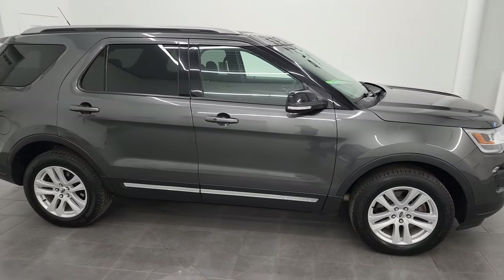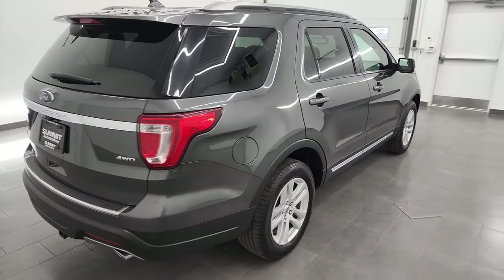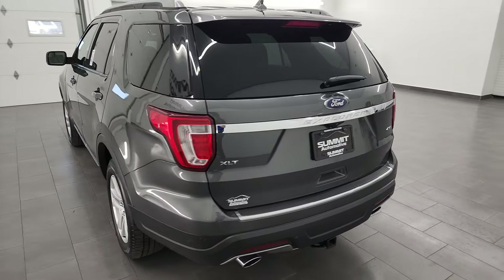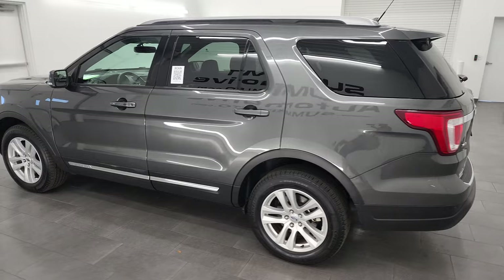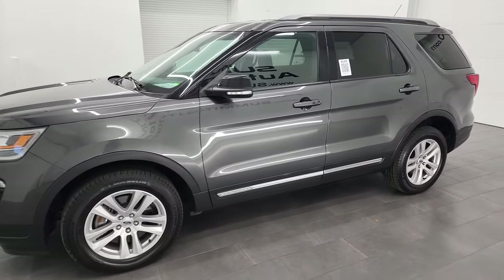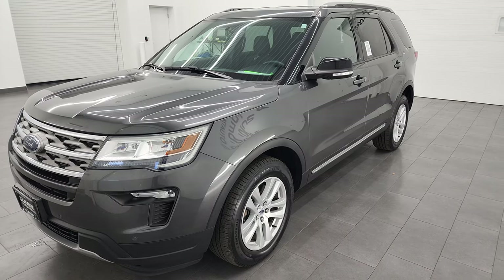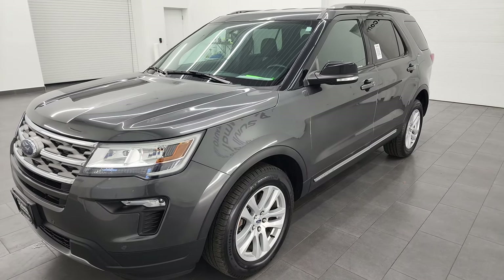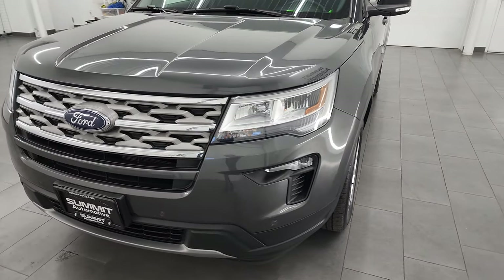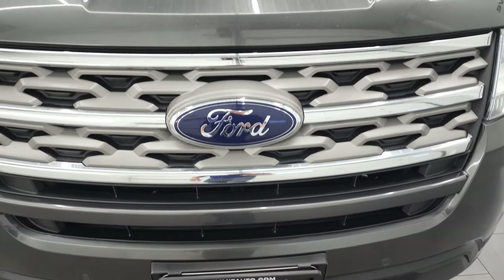Hey, this is Brett and this 2018 Ford Explorer XLT is stock number 13241ZA. I am here at Summit Automotive in Fond du Lac, Wisconsin, your new and used SUV headquarters. This 2018 Ford Explorer has a 3.5 liter V6 engine. It puts out 290 horsepower and it's paired up with the 6-speed automatic transmission. This Explorer has been fully safetied and inspected by our service shop per the state of Wisconsin inspection process. It has a fresh oil and filter change, all the fluids have been checked and topped off, and this Explorer is 100% ready to go.